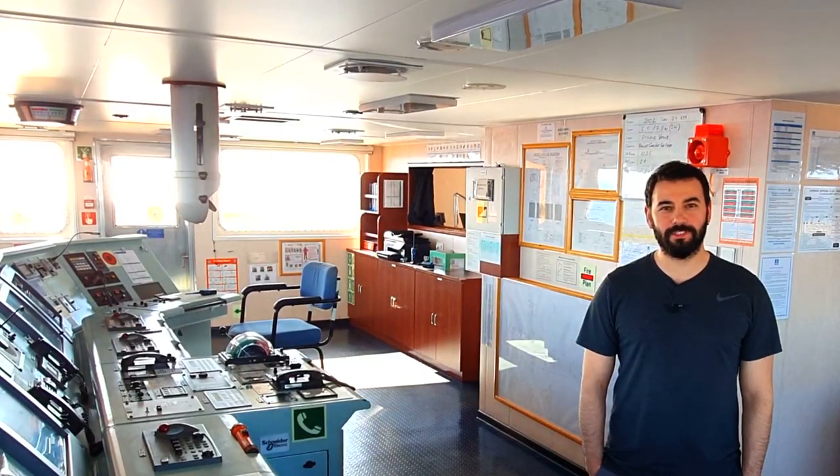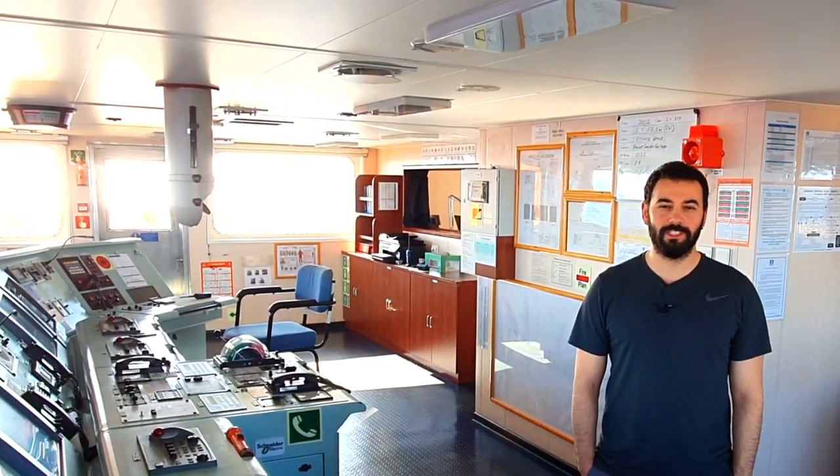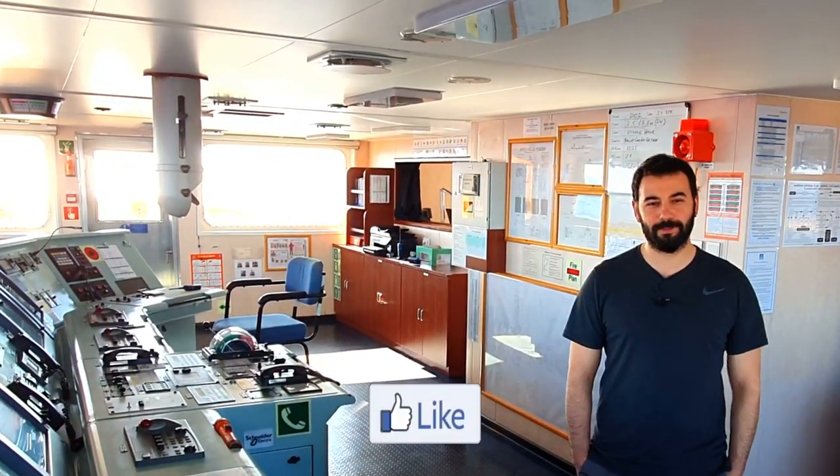This was a very brief introduction to the navigational bridge on board the vessel. I hope you will enjoy it. If you like the video, please don't forget to like and subscribe.